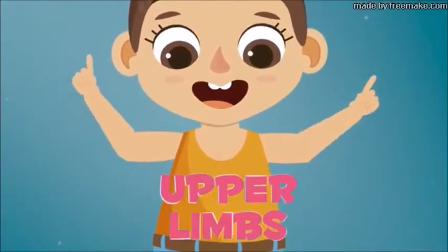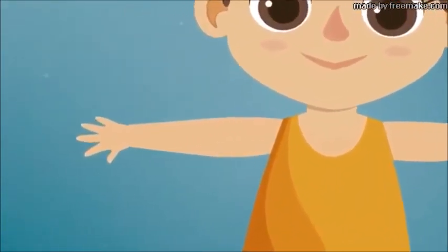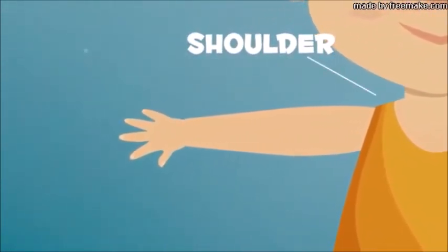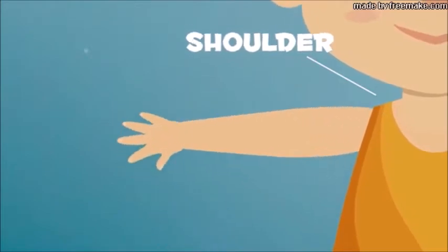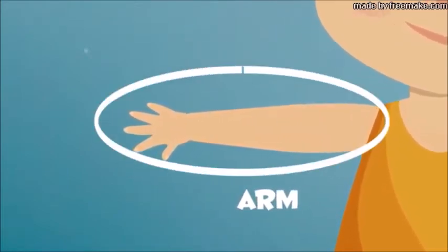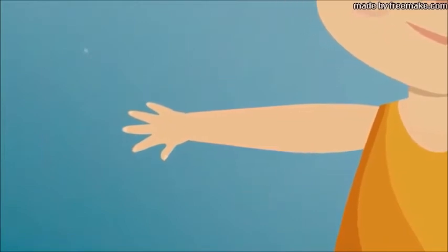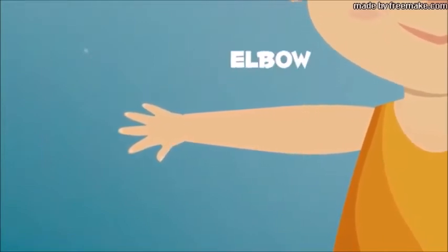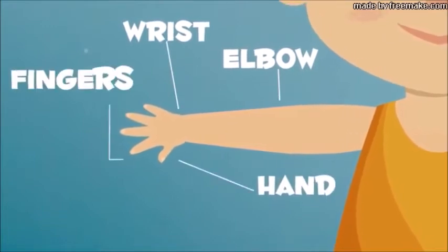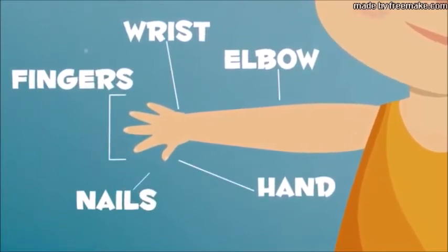Upper limbs! Your shoulder is a joint that connects your trunk to your arm. Your joints allow you to move the parts of your body. Your upper limbs are your arms. Your arm is connected to the trunk by your shoulder. You can find your elbow, wrist, hand, fingers, and nails on your arm.